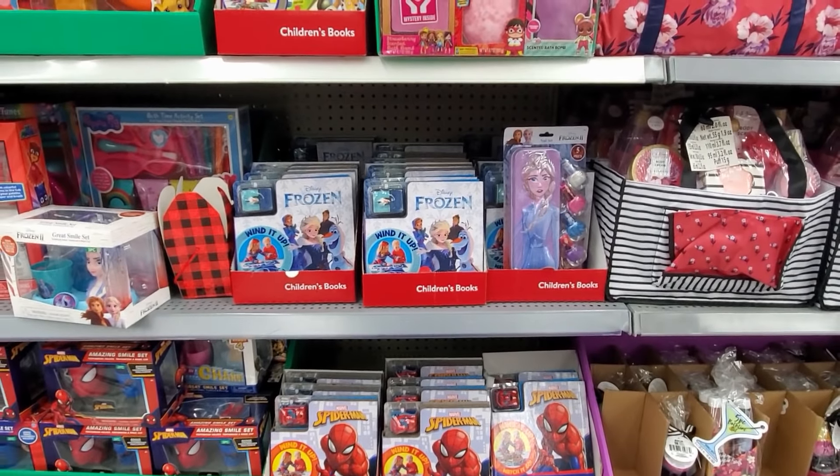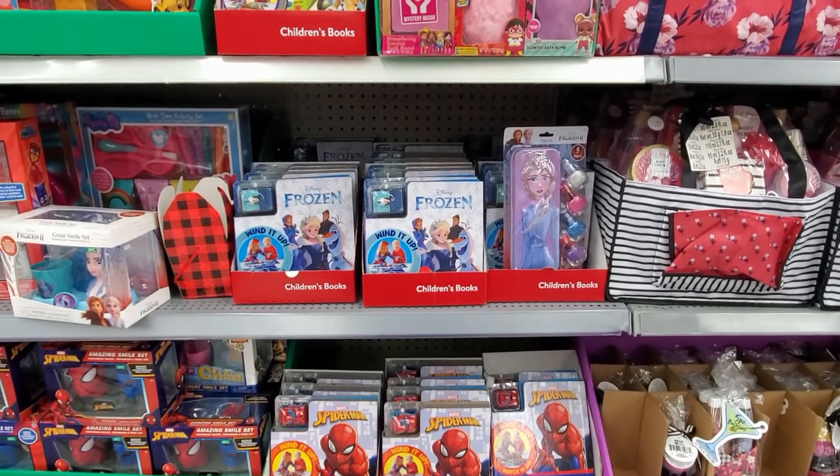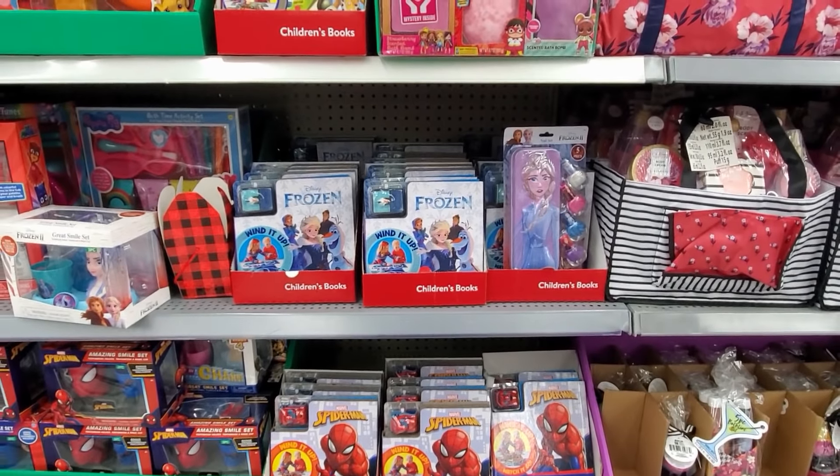I'm going to go ahead and end the video here. Thank you so much for joining me in Walmart looking at their makeup — a lot of $1 stocking stuffers. I hope all of you have a great day or night, and I will see all of you in the next one.